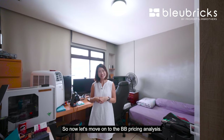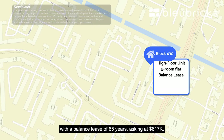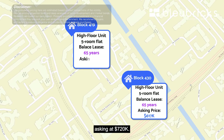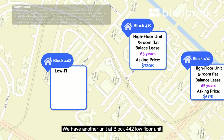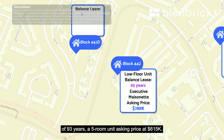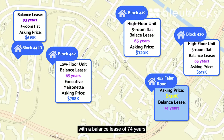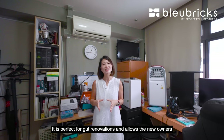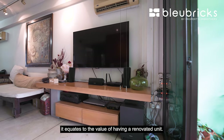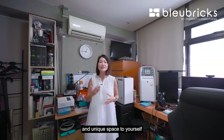Now let's move on to BB pricing analysis. In Bukit Panjang, Block 430 has a high-floor 5-room flat with 65 years balance lease asking $617,000. Block 419 has another high-floor 5-room flat with 65 years balance lease asking $720,000. Block 442 has a low-floor executive maisonette with 65 years balance lease asking $788,000, and another unit at Block 442 with 93 years balance lease, a 5-room flat asking $615,000. Our unit is asking $730,000 with a balance lease of 74 years at 1,528 square feet — perfect for gut renovations. Factoring in $50,000 worth of renovation, it equates to the value of a renovated unit, while allowing you to create a unique space. If you want a more premium and unique space, you'll need to buffer your budget accordingly.